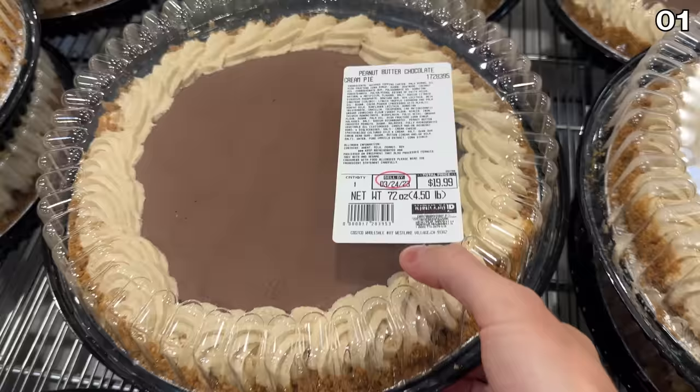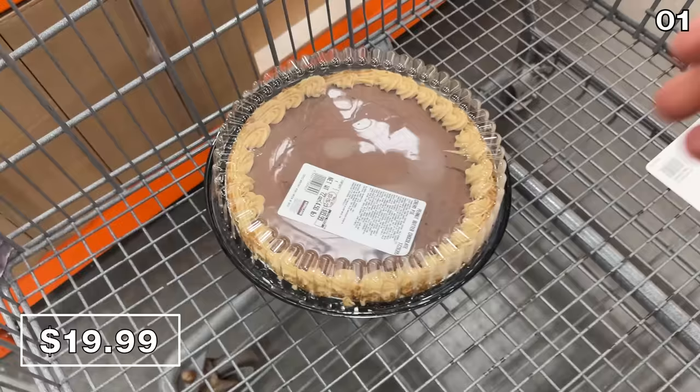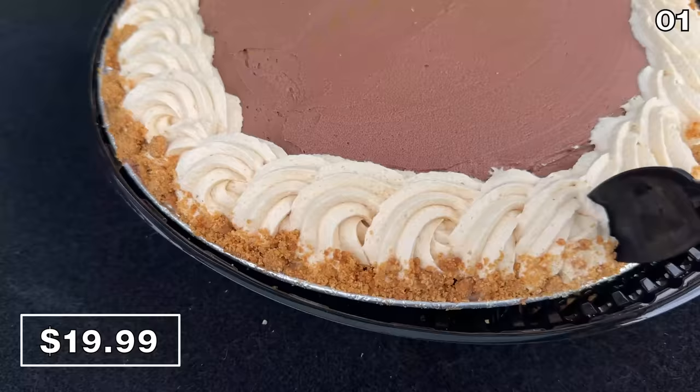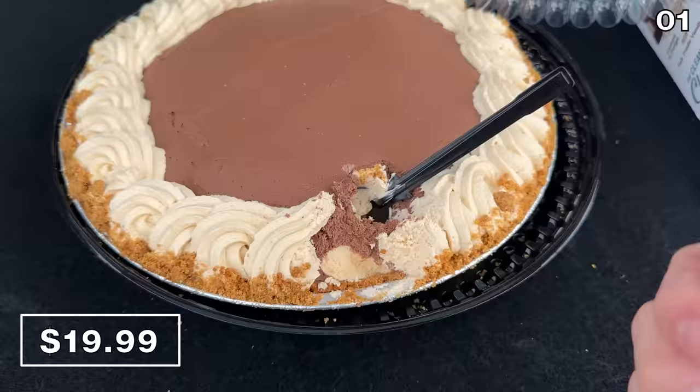We begin with an item that's never before appeared at Costco in this urgent dessert mention: a 4.75-pound peanut butter chocolate pie, enough to feed you for weeks. Now at Costco for $20, it's a crumbly crust on the outside, a whipped peanut butter outer edge. It tastes exactly like a Reese's Pieces. It was flying off store shelves with customers grabbing this like it was the last pie on earth.